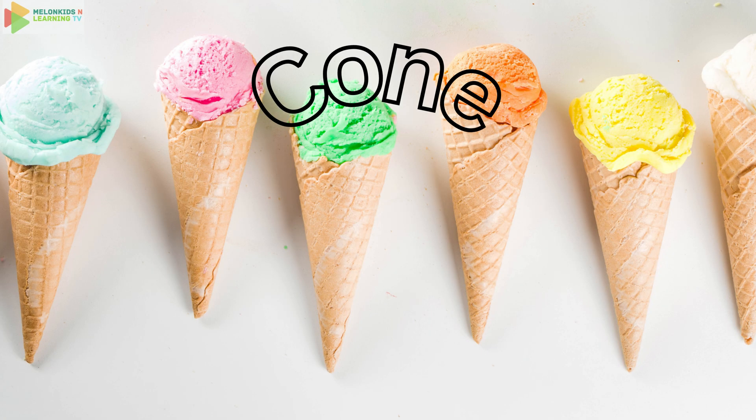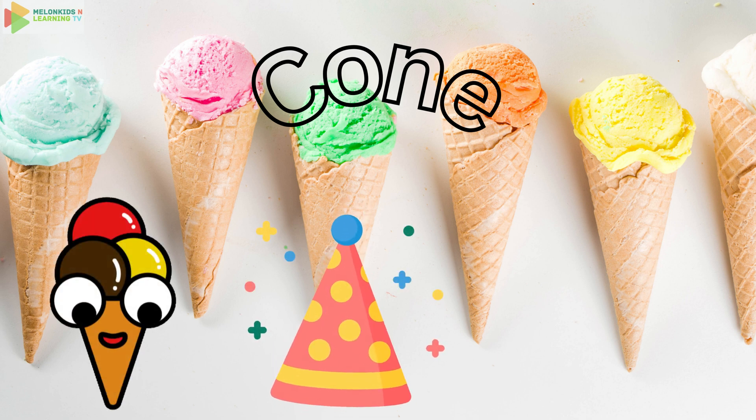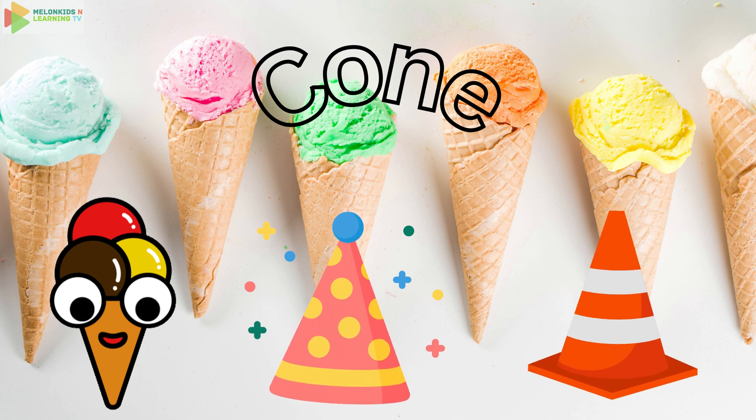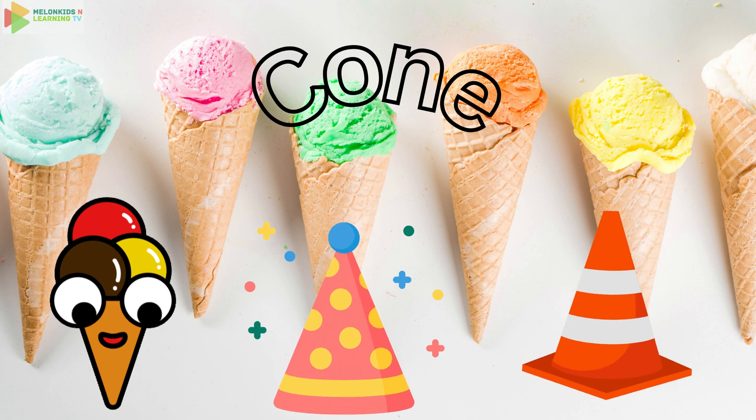Next up, it's the cone. Say cone. Ice cream cones, party hats, and traffic cones are all shaped like this. Cones are pointy at the top and round at the bottom. What else can you spot that's cone shaped?